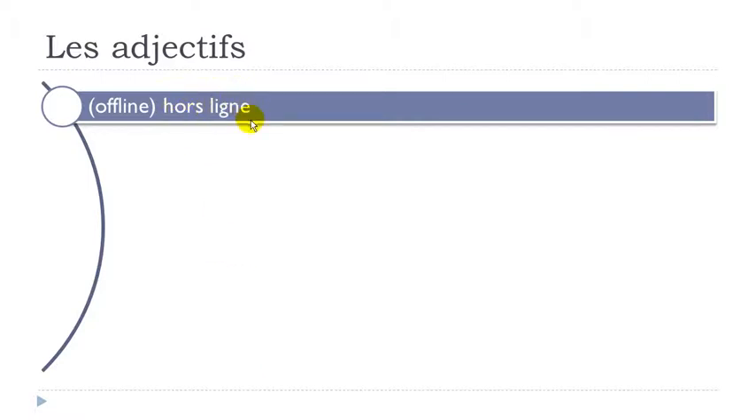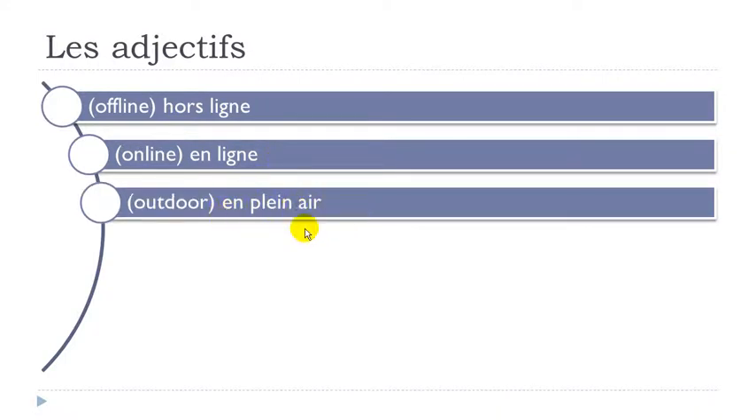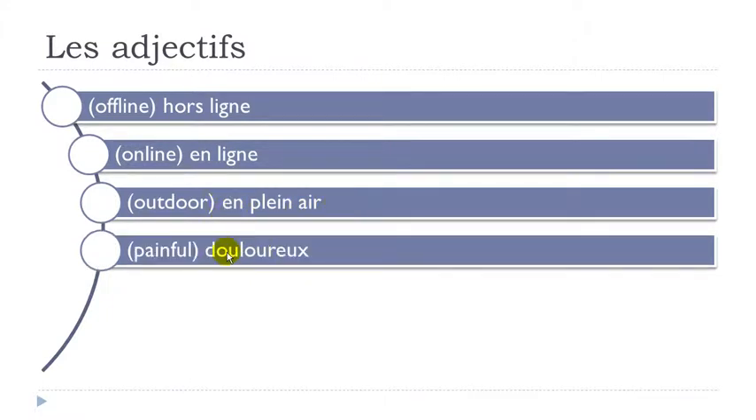Hors ligne — final E not pronounced, and final S is not pronounced. H doesn't exist, so: hors ligne. En ligne — EN here. En ligne. En plein air — you've got R here and we tend to make the liaison: plein air. En plein air.